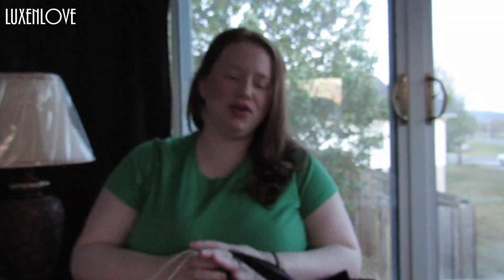Hi everyone, my name is Leslie. I hope you are having a great week so far. If you're new to my channel, please take the time to subscribe. Or if you've been with me since the beginning, thank you for being with me. Also, please take the time to thumbs the video up — it means a lot to me.